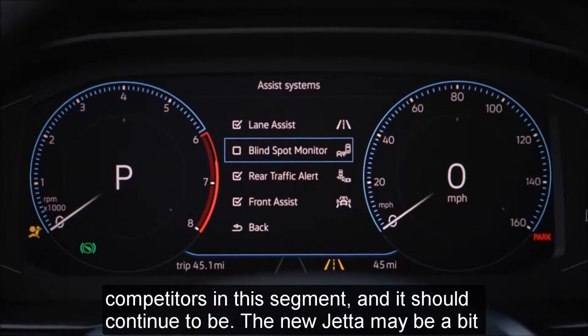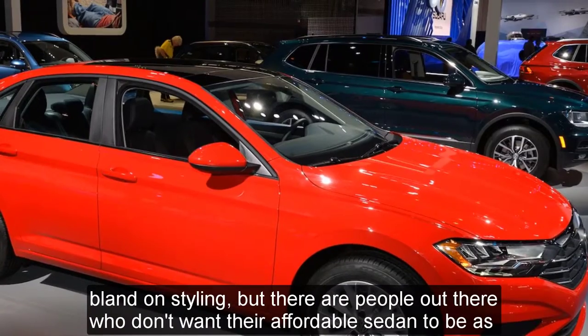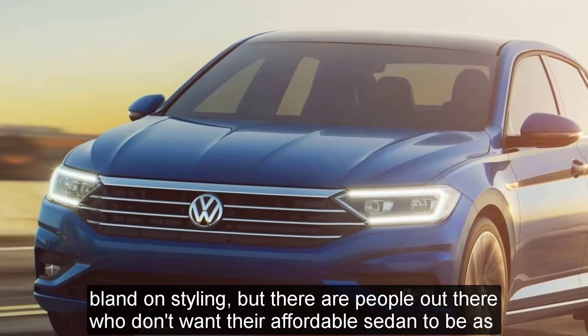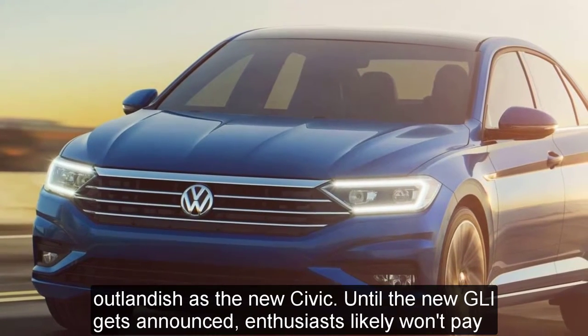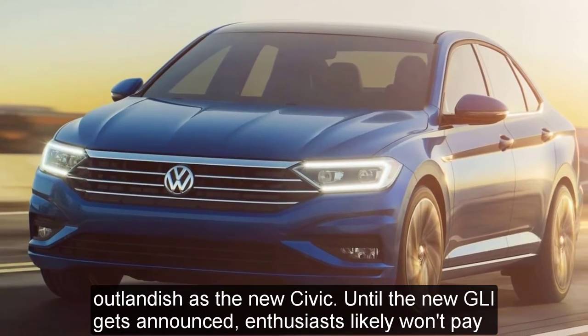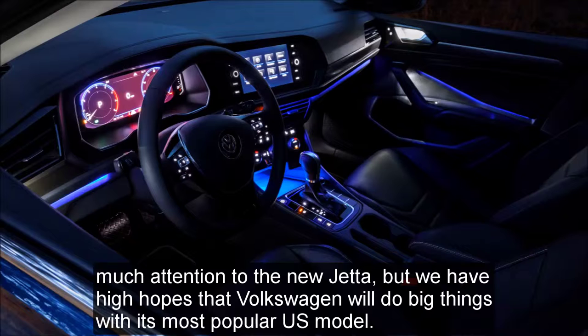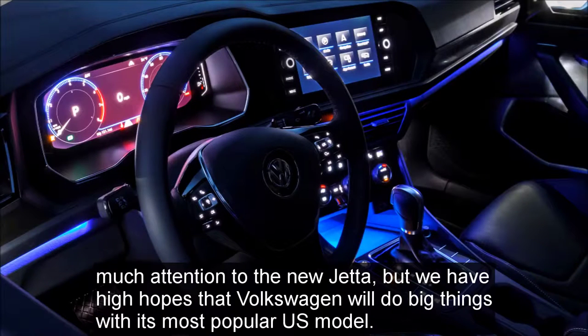The new Jetta may be a bit bland on styling, but there are people out there who don't want their affordable sedan to be as outlandish as the new Civic. Until the new GLI gets announced, enthusiasts likely won't pay much attention to the new Jetta, but we have high hopes that Volkswagen will do big things with its most popular U.S. model.